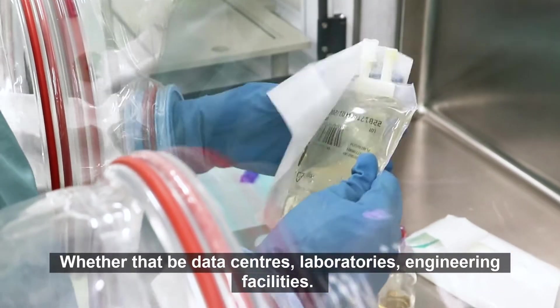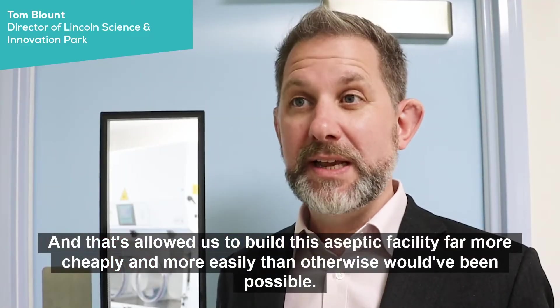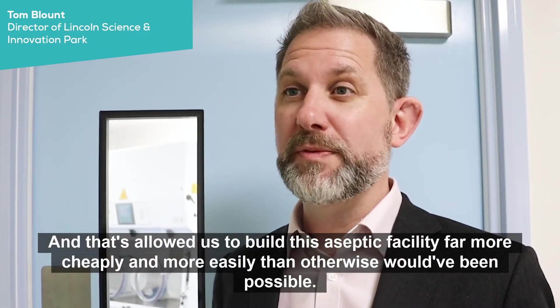laboratories, engineering facilities, and that's allowed us to build this aseptic facility far more cheaply and more easily than otherwise would have been possible.